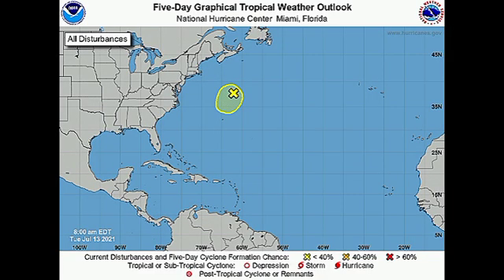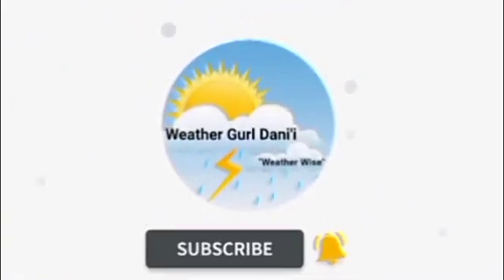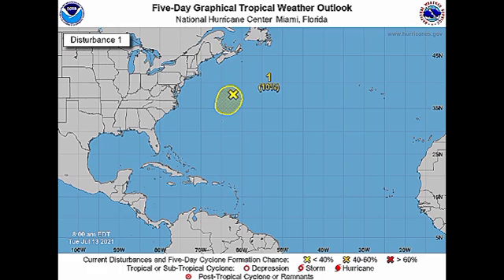Hey guys, it is Danny and welcome to this updated video on the tropics. In this video we're going to be talking about a disturbance that is located in the North Atlantic given a chance to develop, and we're also going to be looking at the Pacific, where there are two disturbances both having high chances to develop into tropical cyclones.